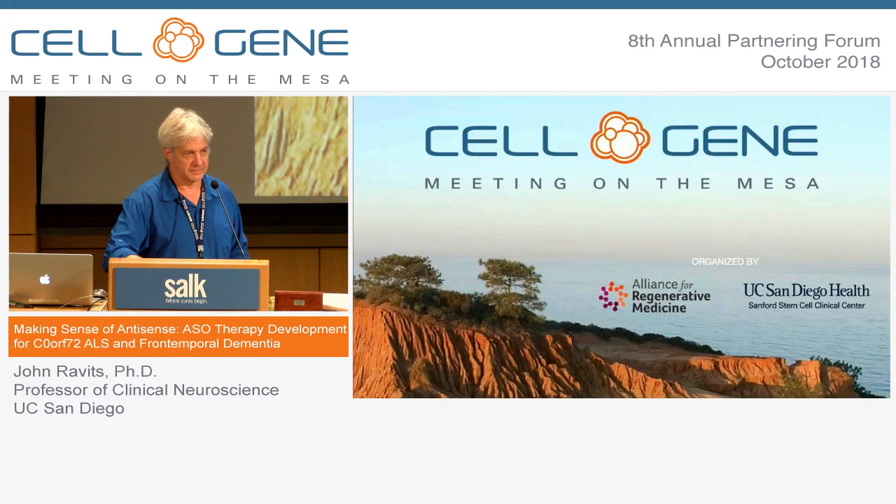What is the half-life of the ASOs, and how many times might you have to dose over a lifetime? As it currently stands, it's administered intrathecally. It's about a three-month half-life. In the clinical trials we're performing, we're actually doing monthly administration.